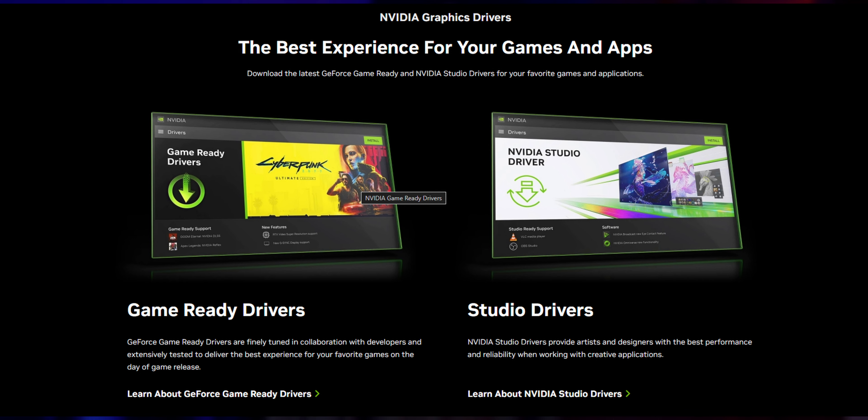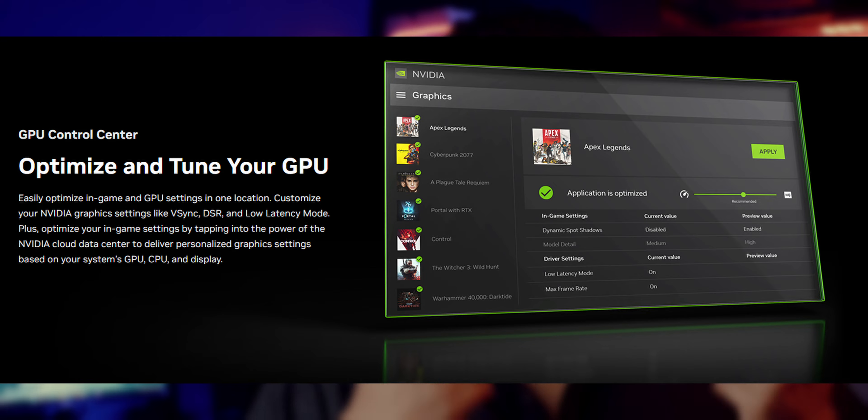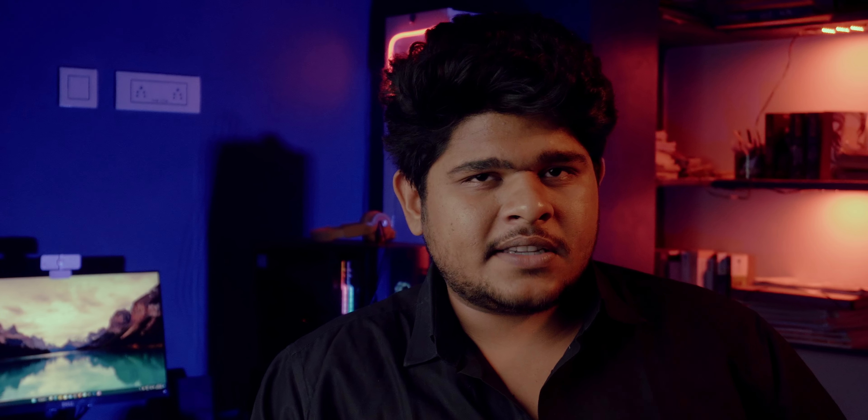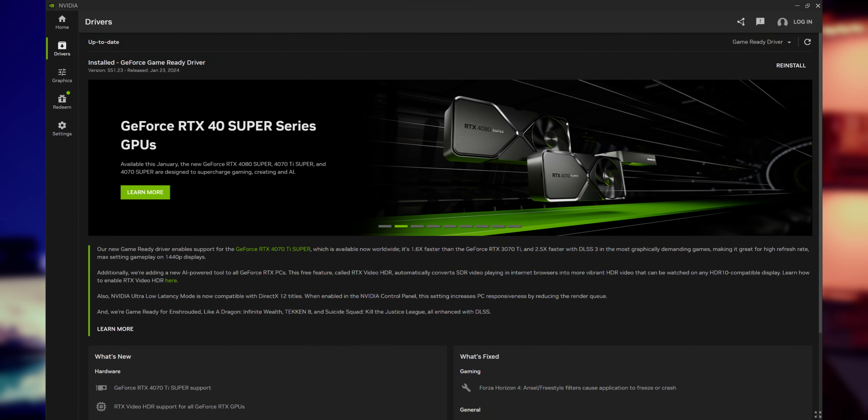The new app looks cleaner and far more modern, and is less intimidating for new users. It has a Home section, a Graphics section, a Redeem section, and Settings. In the Graphics section you can change settings on a per-game or global basis, and there's a sliding bar from best performance to best quality to optimize your game automatically. The Driver section works like GeForce Experience — you can switch between Game Ready and Studio drivers and download and install the latest drivers.